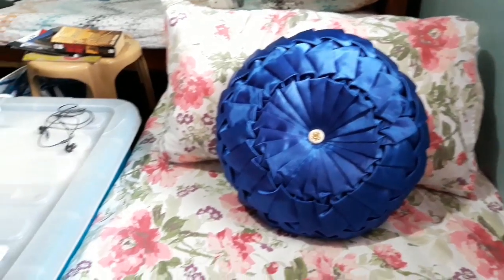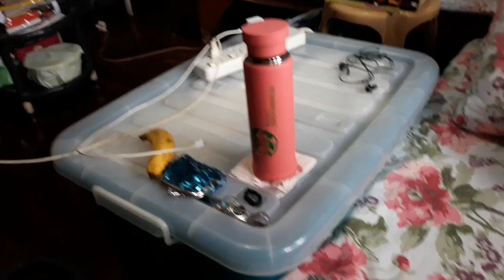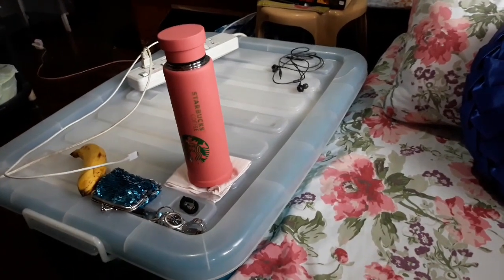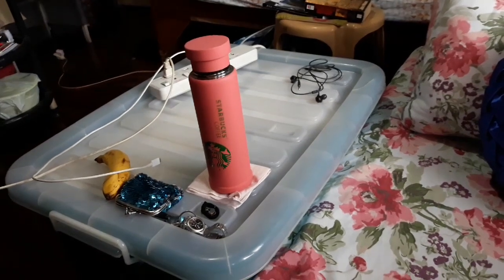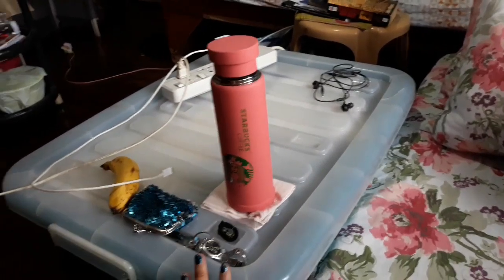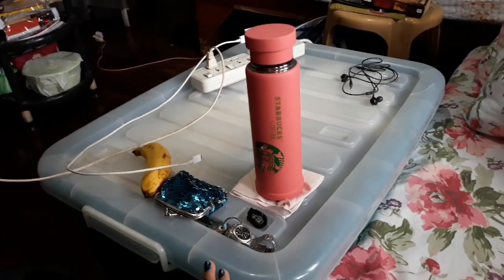Yung pinaka side table ko is itong malaking storage box na to. Since nagbo-boarding house ako, kailangan ko talaga ng mga ganitong storage box. Before palipat-lipat ako at hindi ko afford na organizer can kasi mahirap ilagay sa mga sasakyan kapag maglilipat. Nandito yung mga panglakad ko — mga damit, pantalon, jacket, dress.